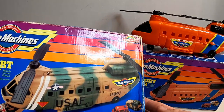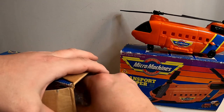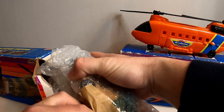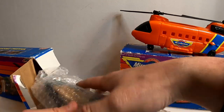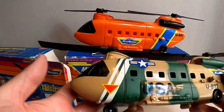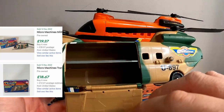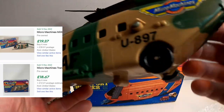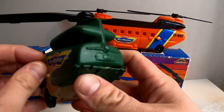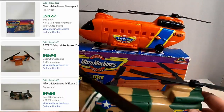The second item is similar - basically exactly the same but in an army version. The seller has done really well with packaging on everything so far; everything has been carefully packaged. This one also opens up at the back with a little ramp and is in excellent condition.